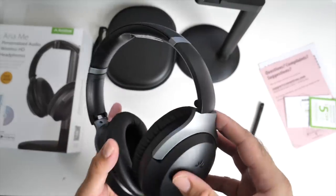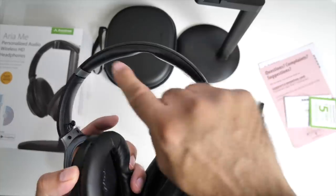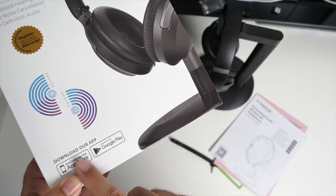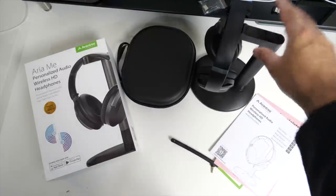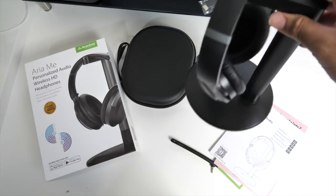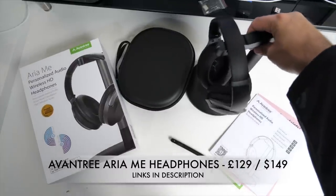You can expect ultra low latency, so if you're watching TV you're not going to experience any lag at all. The headband is well padded and so are the ear cups — they look and feel quite comfortable. Another amazing feature is you can personalize the audio by downloading their app, available for both iOS and Android, to personalize the sound according to your taste. You're getting APTX HD sound from these, and you've got to love that charging dock. Aria Mi by Avontree — definitely check these out.